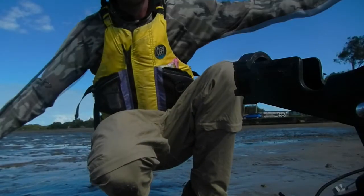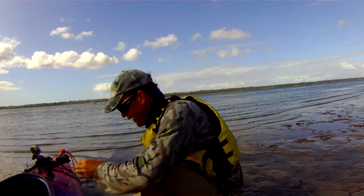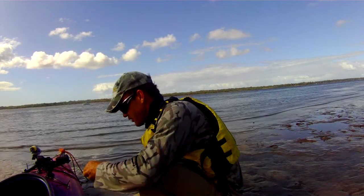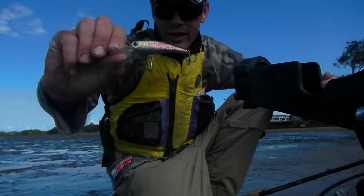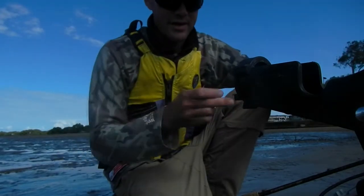Here we are down at the Ryby Passage. We're going to try hitting a few flathead. I'm just going to head down with the current and while I'm heading down there I'm going to do a little bit of trolling, just trying a little bibbed minnow. Hopefully I'll pick up a flathead while I'm down there before I start fishing with soft plastics — see what happens.